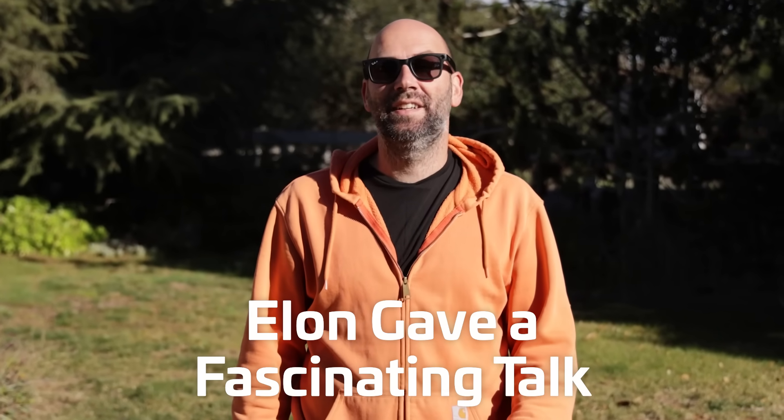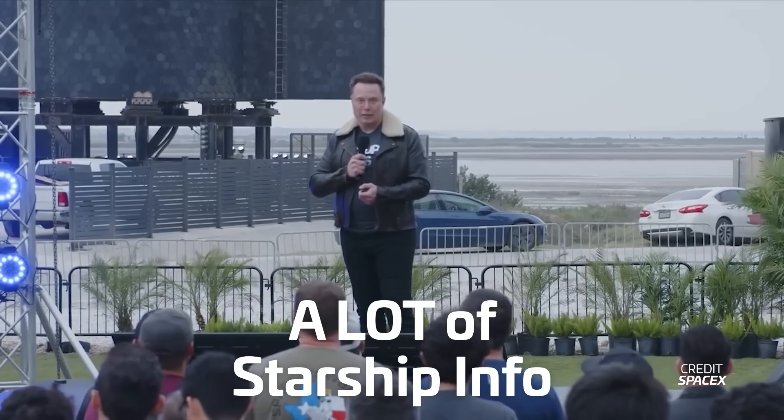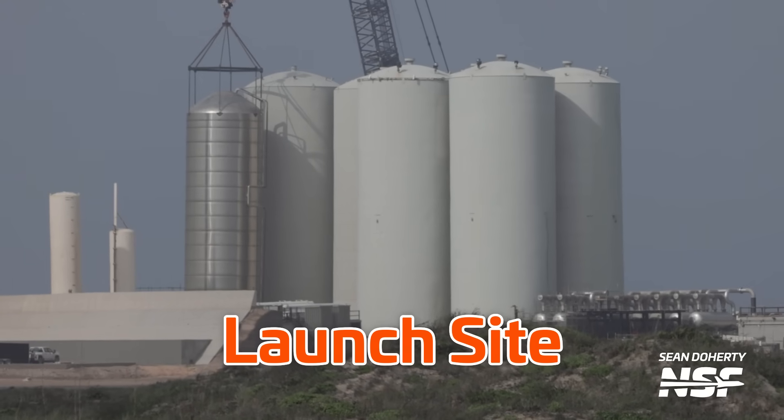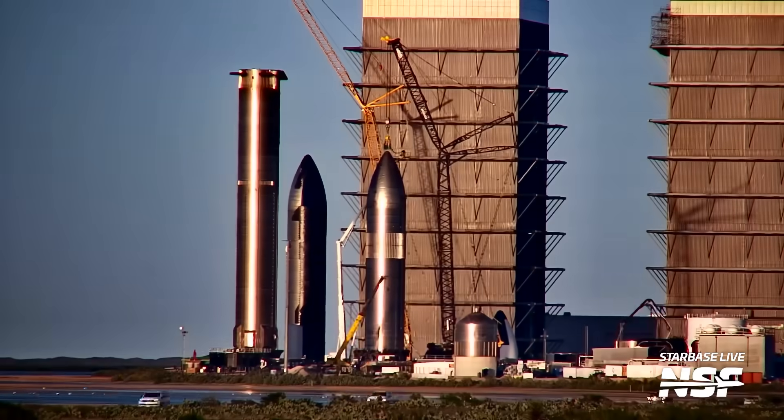This week, Elon gave a fascinating presentation to employees at Starbase, which included a lot of fascinating information about Starship. We're going to break all of this down and note all of the important tidbits, and also discuss all of the changes at the launch site, at the production site, and everything else that's been happening this week. I'm Jack Beyer for NSF, and this is your Starbase Update.